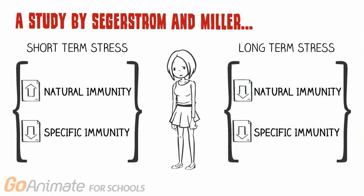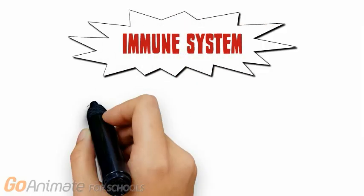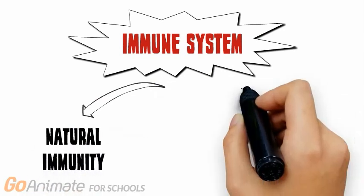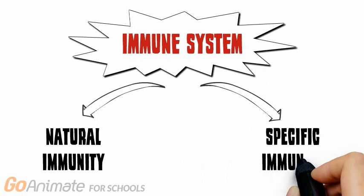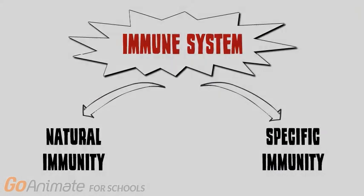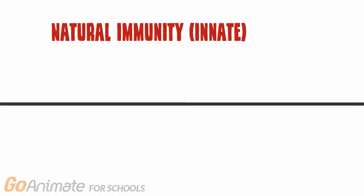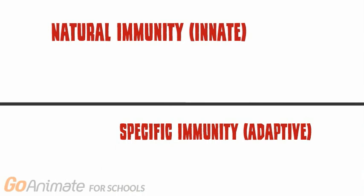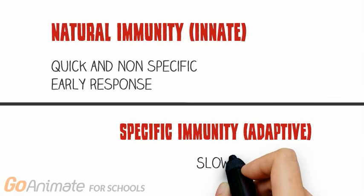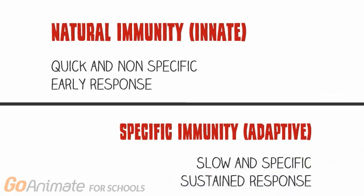To further understand this finding, let's take a step back and look at the function of the immune system, which is to protect the human body from environmental agents with the help of white blood cells. The function of the immune system can be divided into natural and specific immunity. Natural immunity is comprised of cells that can attack many different pathogens in a short period of time, so this immunity is important in early stages of viral infections, while specific immunity — characterized by greater specificity and less speed — is needed in targeting specific viruses or cells involved in an infection.